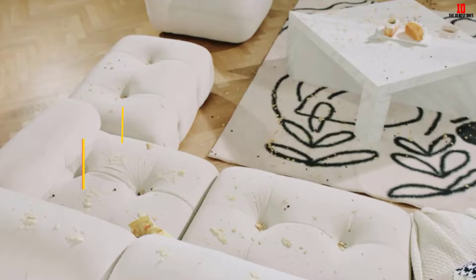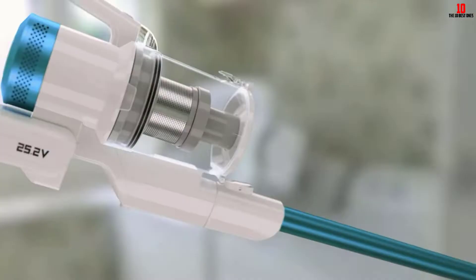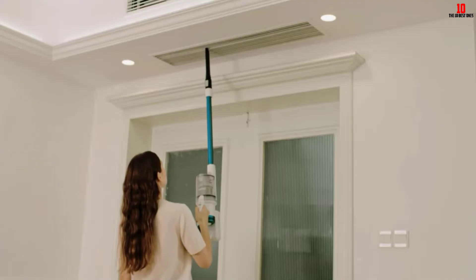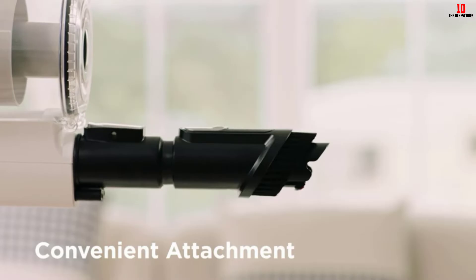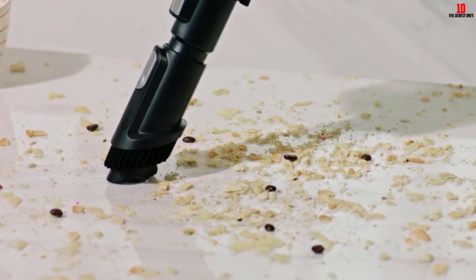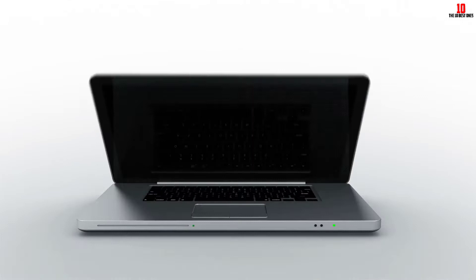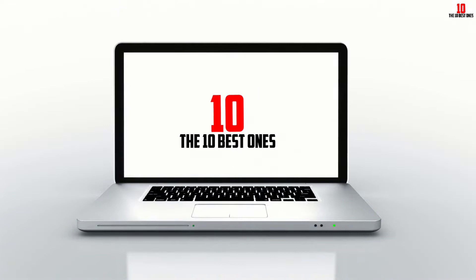Hey guys, in this video we're going to be checking out the top 10 best vacuums for cleaning under bed that are available on the market. I made this list based on my personal opinion and hours of research, and have listed them based on popularity, quality, price, durability, user opinions, and more. If you want to see more information and the updated price, you can check out the description below. Also make sure to subscribe for more reviews. Let's get started.